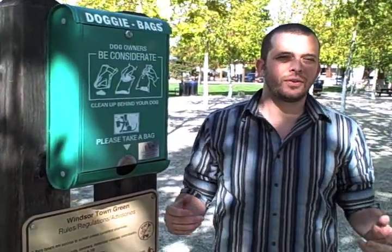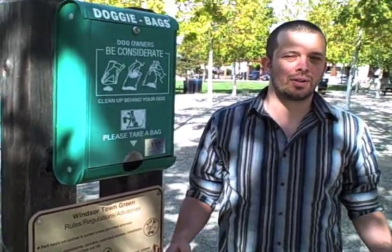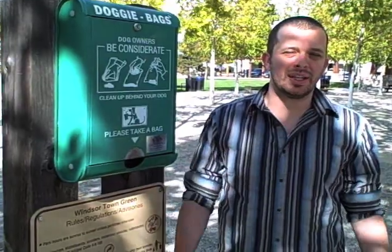Our patent heavy duty galvanized steel doggy bag dispensers offer you the easiest, most convenient way to refill the dispensing station with only three easy steps.